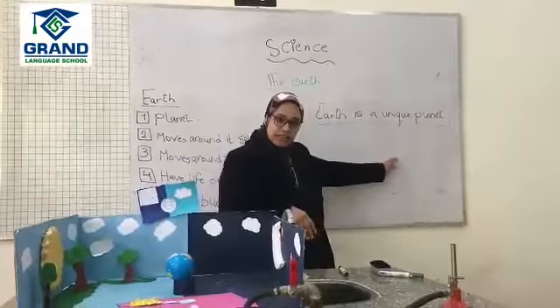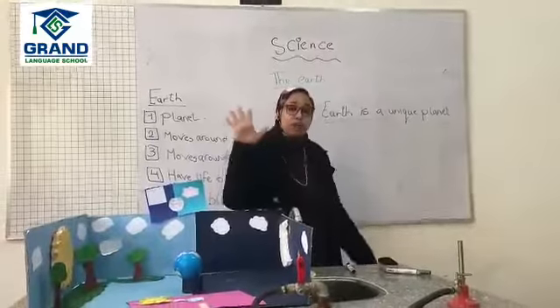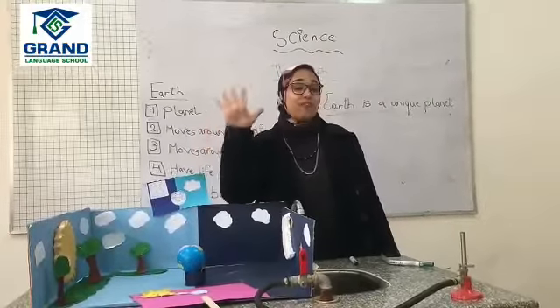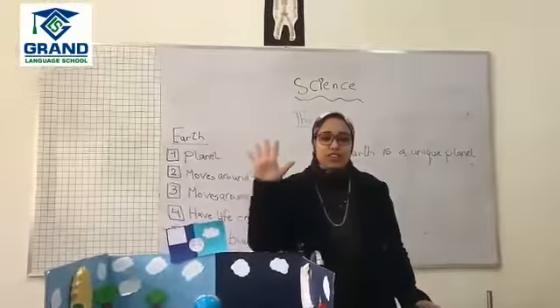Earth is a unique planet and we have five points that make the Earth unique. As you remember from our session, we said five points make the Earth unique.